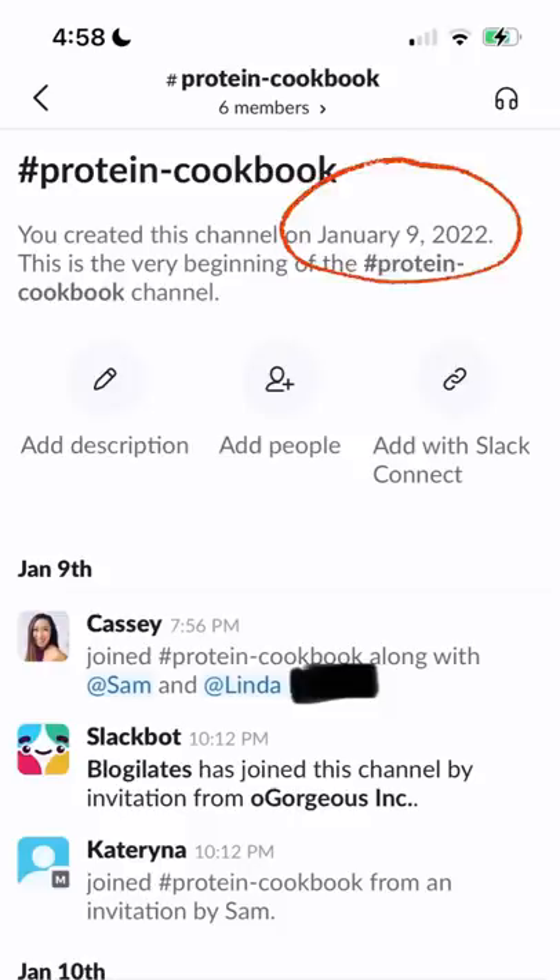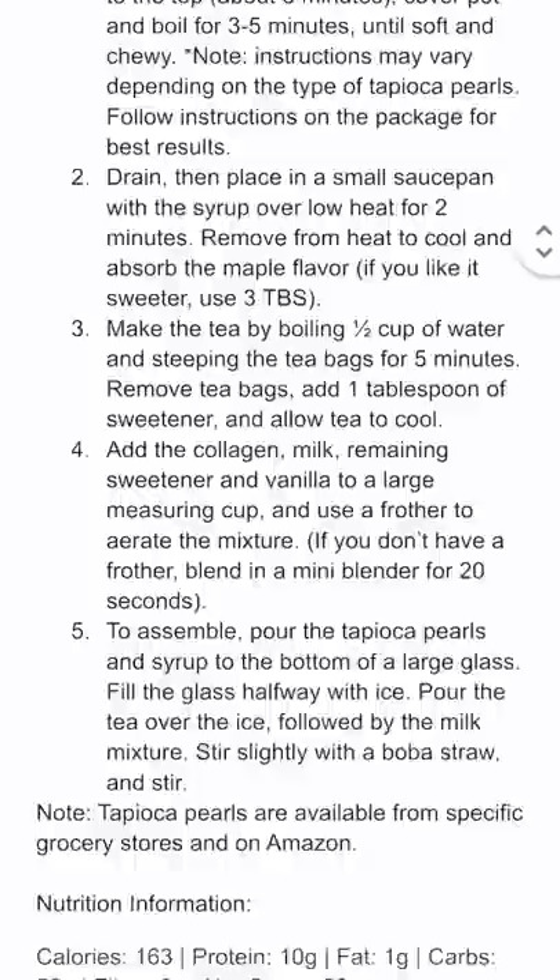It started out with recipe development. I wanted to make sure we had a good mix of sweet and savory recipes. And Erin is a professional protein chef, if you couldn't tell.